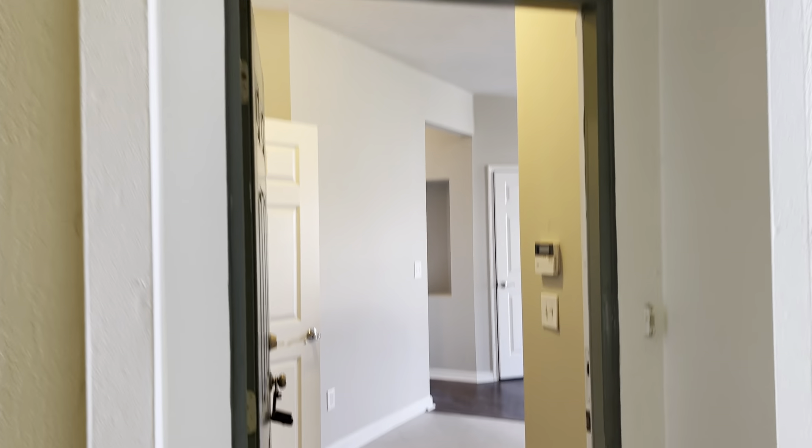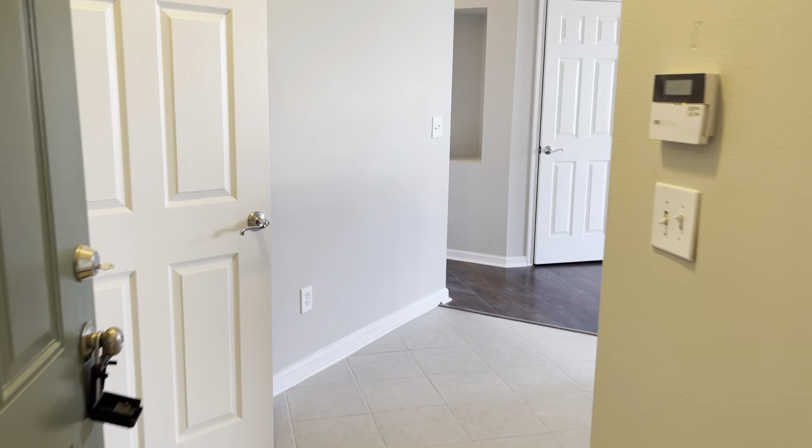All right, unit 3306. Three bedroom, two bath, 1,394 square feet.